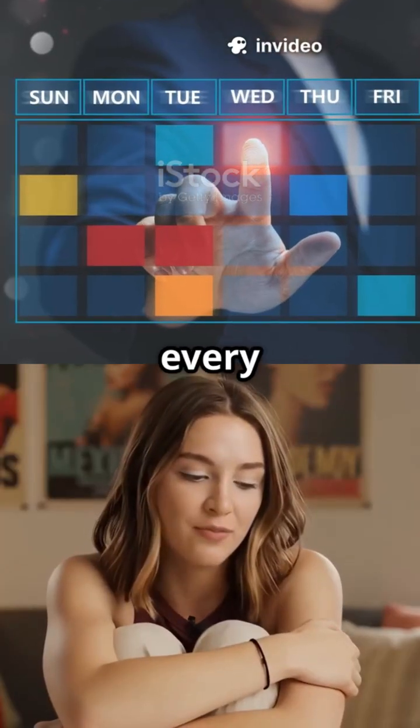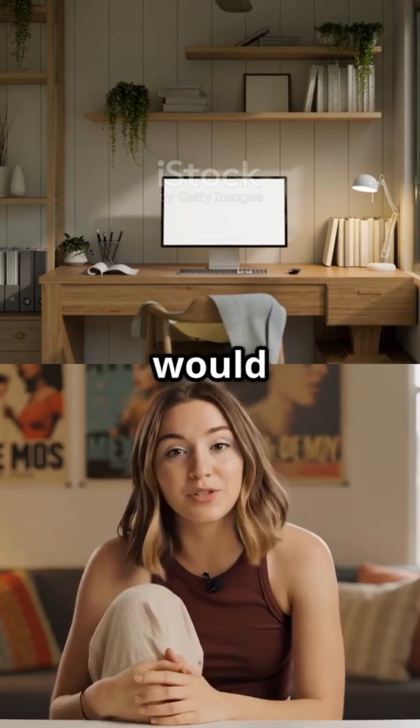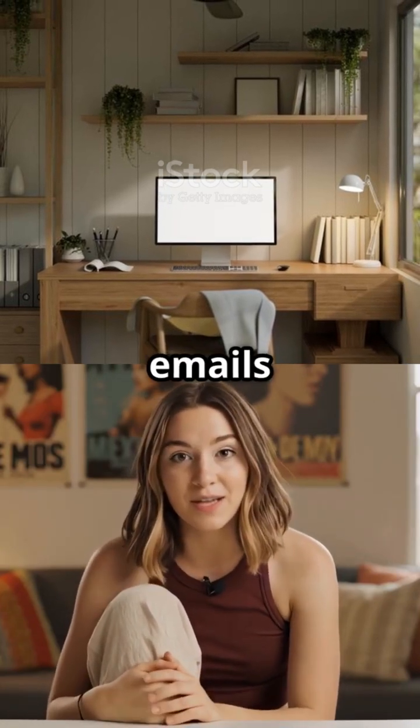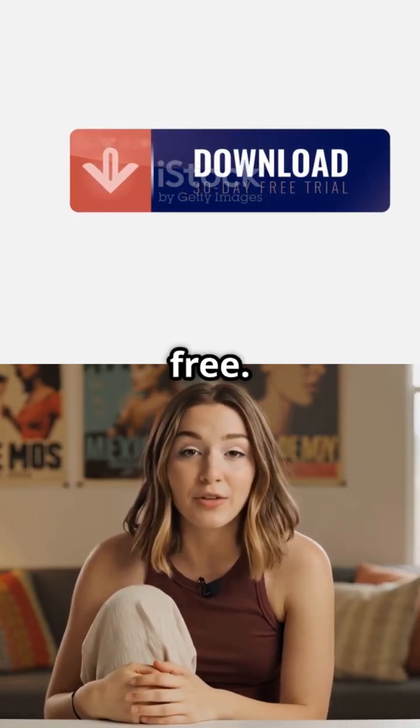Imagine saving hours every week on emails and getting more important stuff done. How much less stressful would your day be if you could send perfect emails in seconds? Visit the link in the description to try this Chrome extension for free.